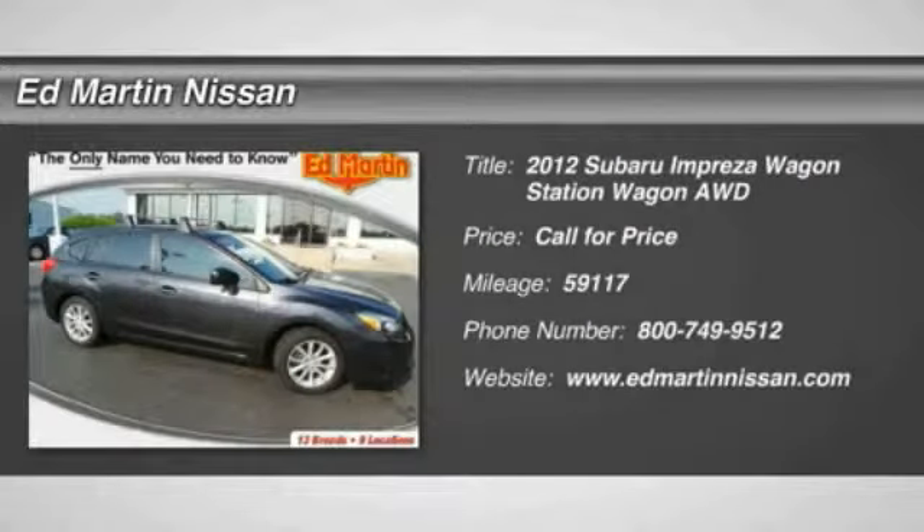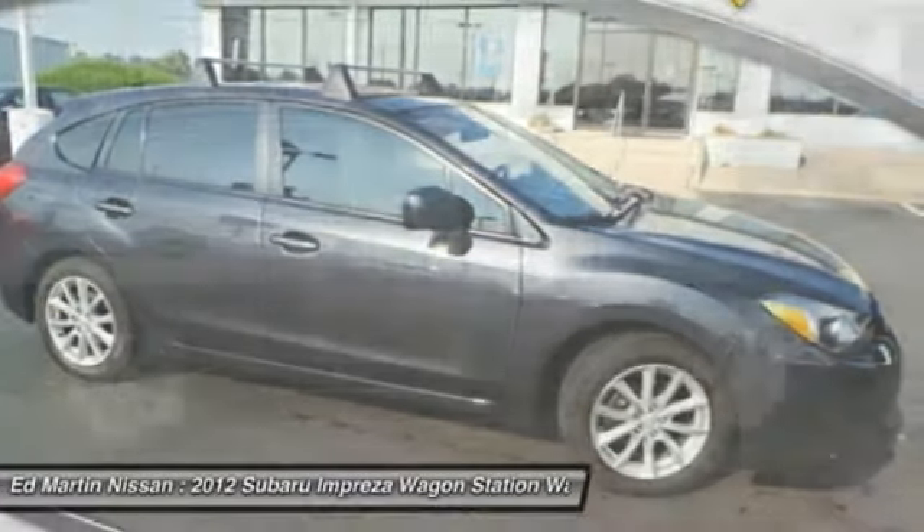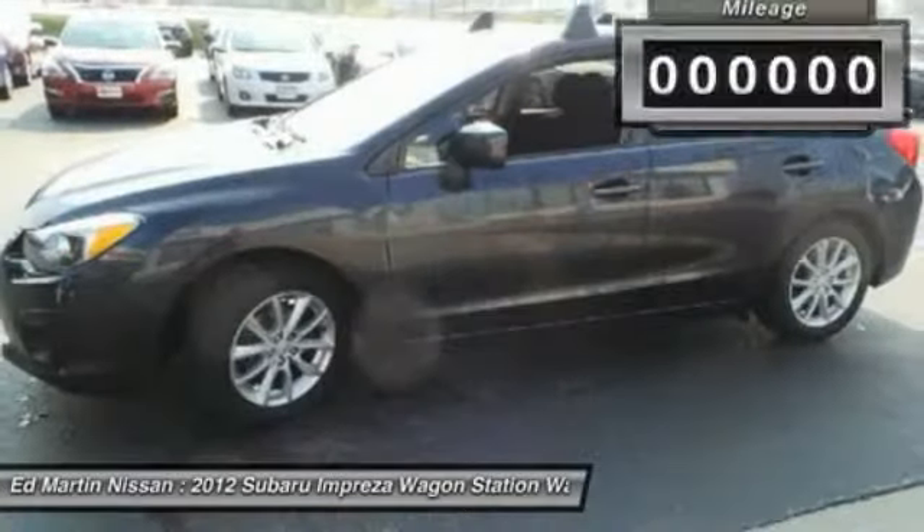2012 Impreza. A spirited drive and lifestyle-equipped amenities make Subaru Impreza the smart choice for dynamic people. Full throttle fun and performance grounded in safety and efficiency.